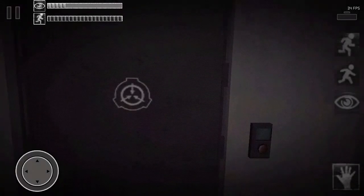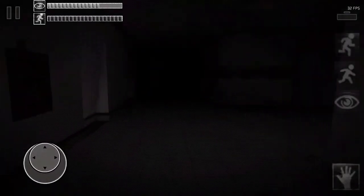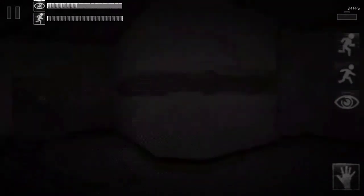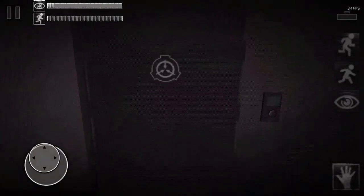SEP 38 was at first thought to be a common apple tree. However, upon closer inspection, it became apparent that SEP 38 was growing things other than apples, and in fact other than fruit.